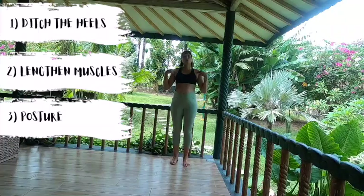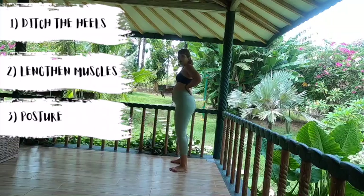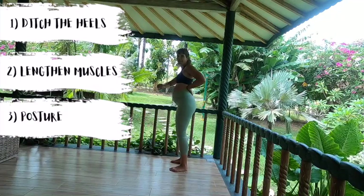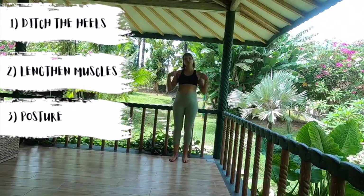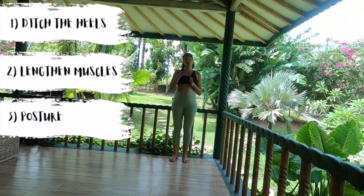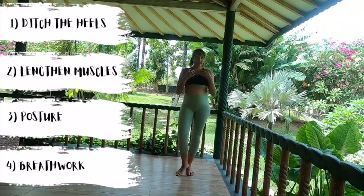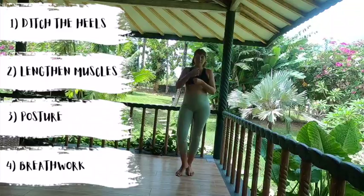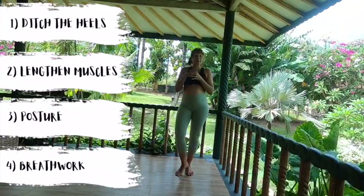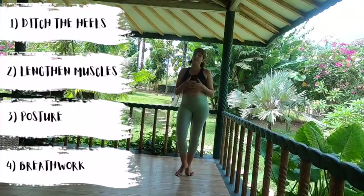Number three, you want to work on your posture. You don't want to be constantly pushing your hips forward, allowing that center of gravity to control you. So you can focus on doing some exercises that will help your posture in pregnancy, which is always good during pregnancy but also after the baby is born. Number four, you can do some breath work. Breath work is great to release tension because if you've got tight muscles and ligaments, breath work is a great way to help release that tension.